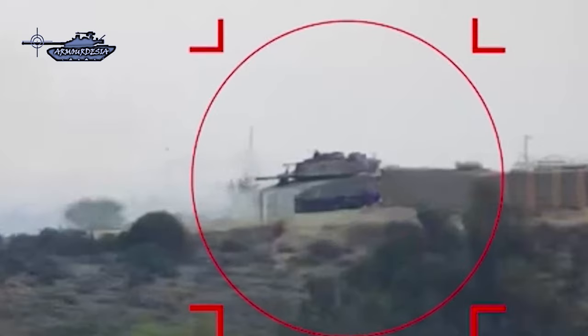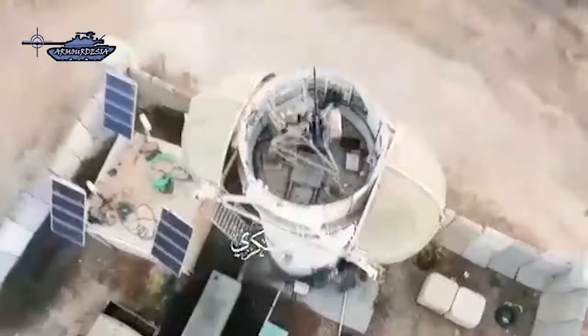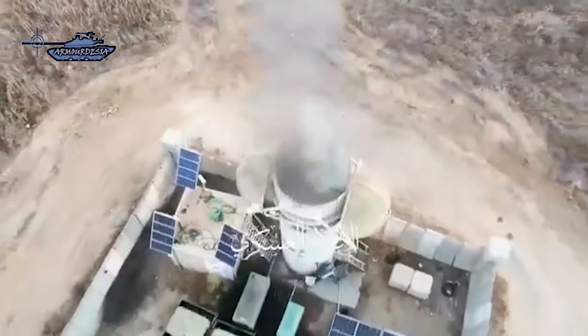The standard Merkava Mk IV kit includes the Trophy active protection system, which should intercept any incoming munitions, missiles, and rocket-propelled grenades — but it is unable to detect and react to threats directly above it. This once again confirms that unmanned aerial vehicles have revolutionized the battlefield. It was apparent during the large-scale war in Ukraine, yet it is still ignored by armies that call themselves among the most powerful in the world.